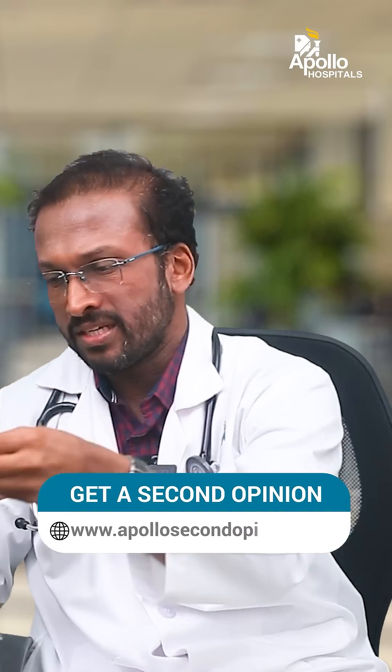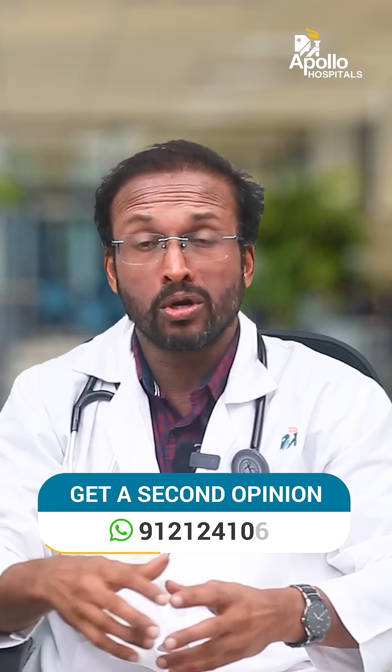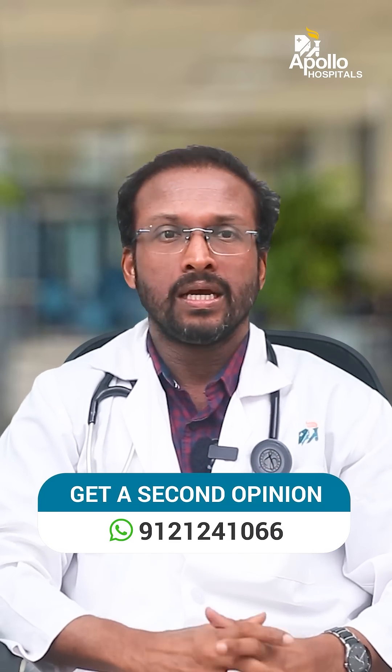Do get in touch with us at our pacemaker clinic to know more about leadless pacemakers — who the candidates are, when it should be done, and what its advantages are over conventional pacemakers. Not to say that conventional pacemakers are no longer indicated — they are still the mainstream — but we have a great alternative in leadless pacemakers. Thank you and Namaste.